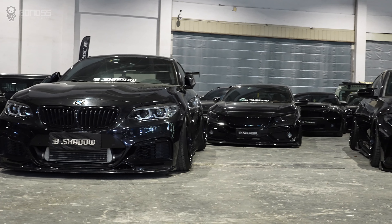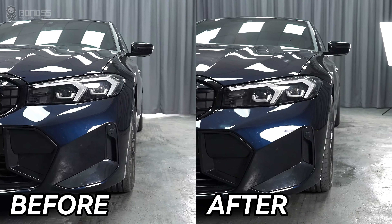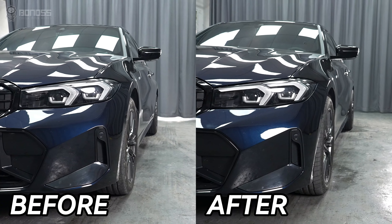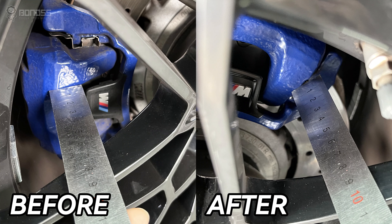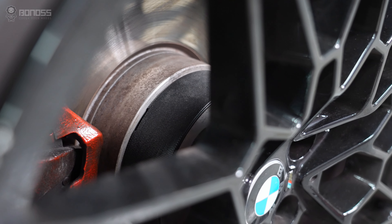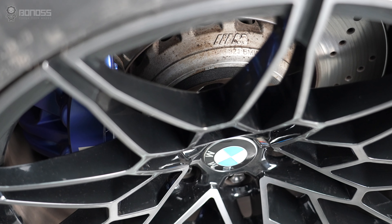However, aftermarket wheels usually vary in style, fitment specs, and materials. It may take more time and budget to get the correct fitment. In this case, wheel spacers are the most cost-effective option to maximize wheel fitment easily. By moving the wheel outward from the caliper, they prevent the caliper from contacting the inner wheel's barrel. The thicker the wheel spacers installed, the farther the wheel is pushed out.